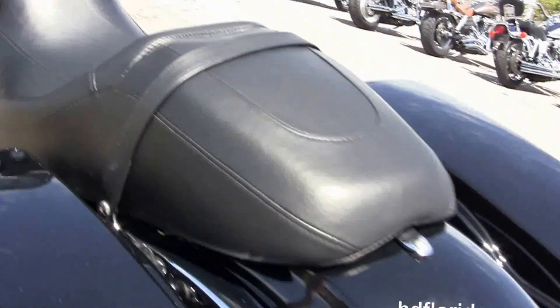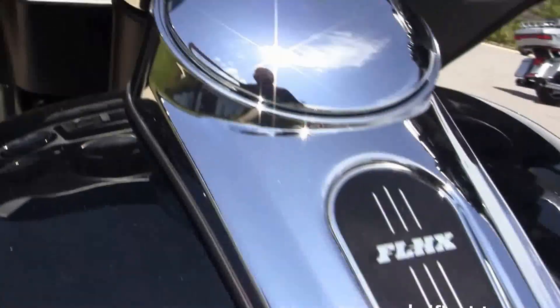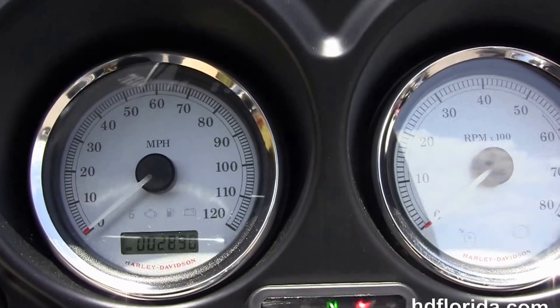It's got a 6-gallon fuel tank and the classic Batwing-style fairing out front with the integrated 12-volt power supply and shorty smoked windshield.